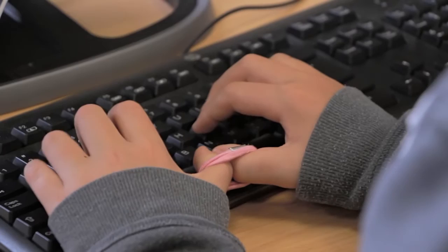Sit upright and make sure your fingers are in the correct place. You have to keep your thumbs together when you're typing, so they suggest using a hairband. Sometimes we use a cover for the keyboard so we don't look.